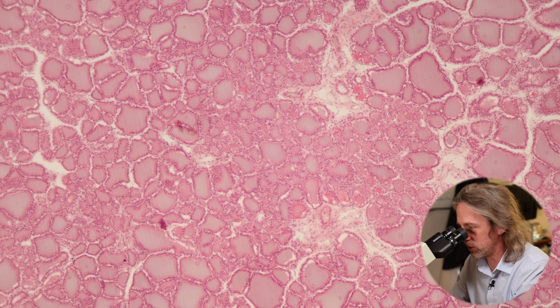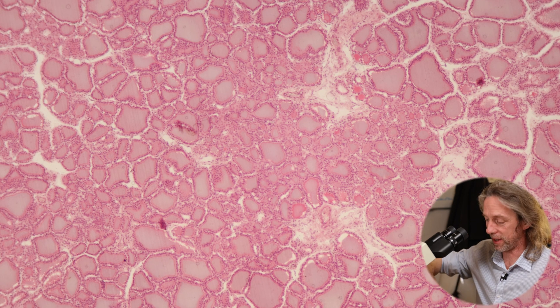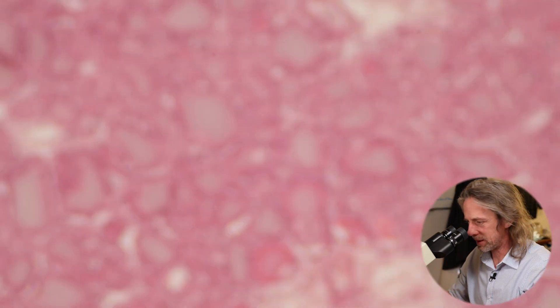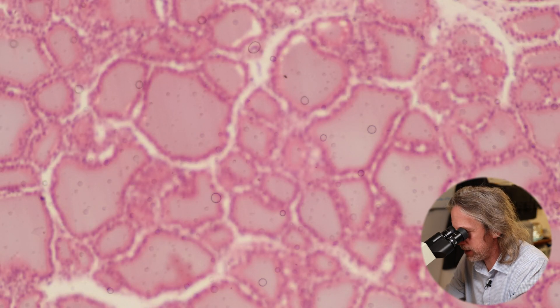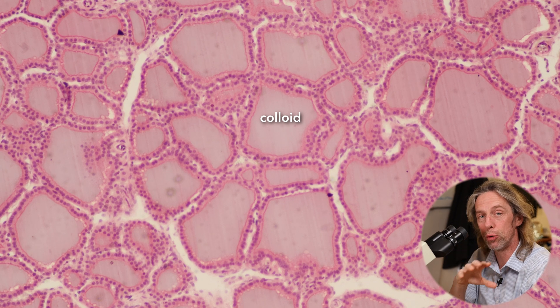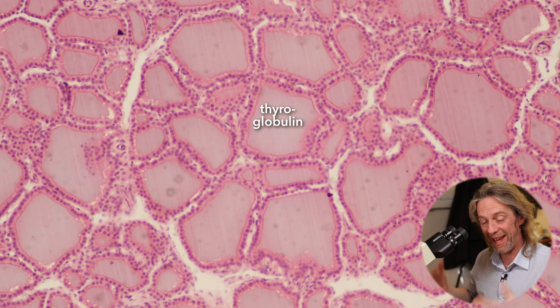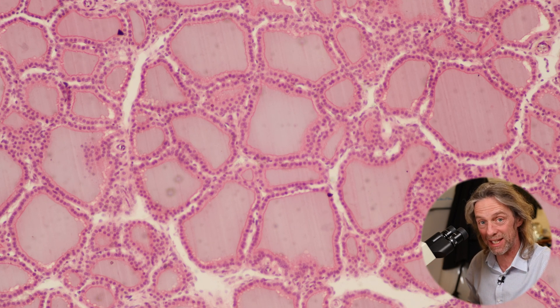Ducts are when you're secreting something onto an external surface. This is now 100x magnification. Doesn't look like any other tissue anywhere else in the body. What we're seeing there, in the center, is the colloid — that is thyroglobulin. And that thyroglobulin is where the iodine is bound up. The reason there's thyroglobulin here is that is the material that the cells will use to make the thyroid hormones T3 and T4.